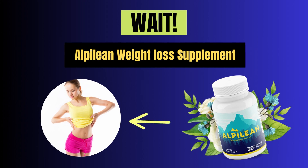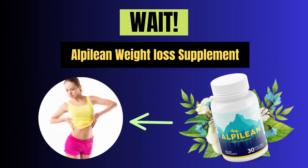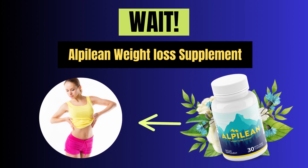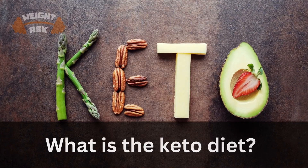Before starting the video, I introduce you to Alphalion Weight Loss Supplement, which will help you burn belly fat naturally in 7 days. For more details, click the link in the video description below.